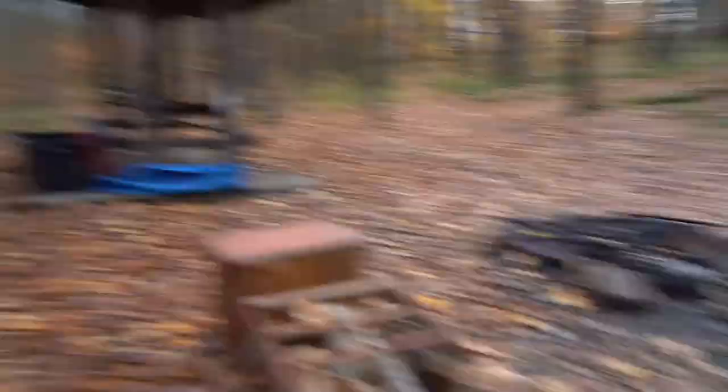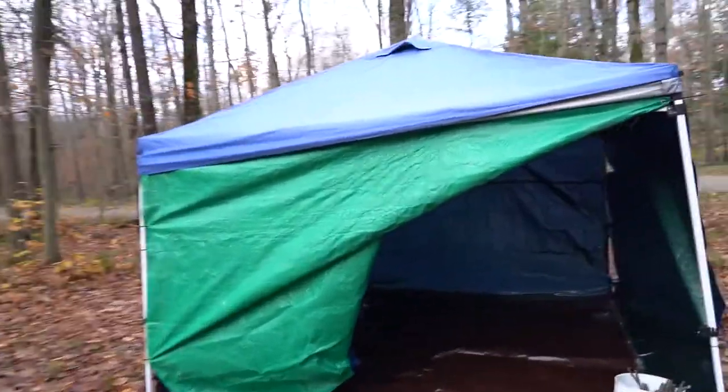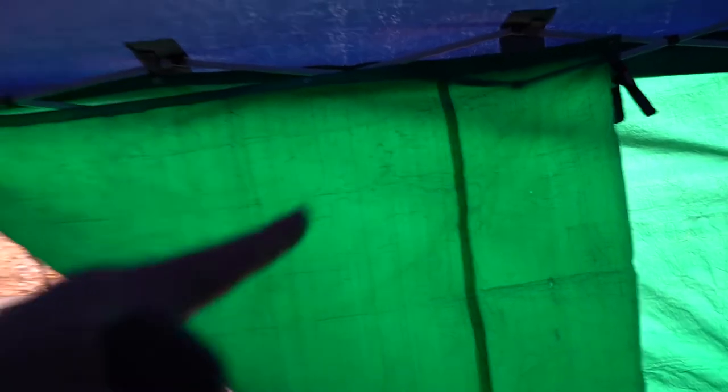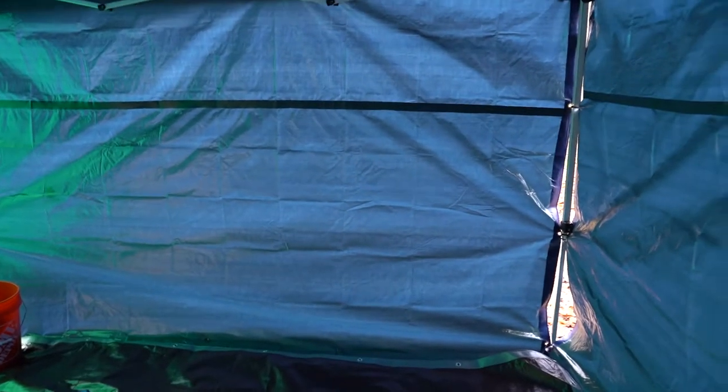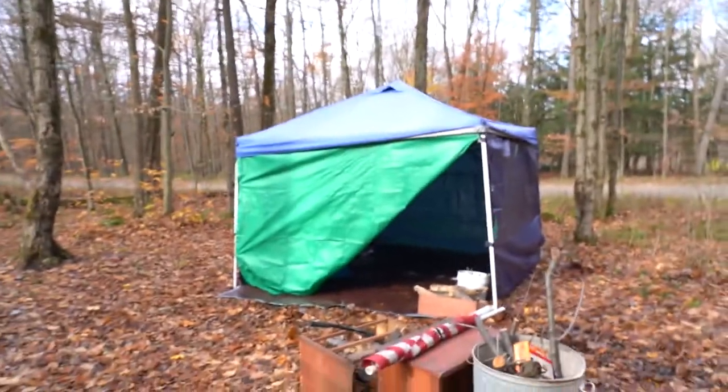Now I've got to figure out a door. Found an extra tarp I had in the truck — fashioned it up here for a door. Unclip this one and that flap will come down. I'm going to put my cot right over on this side, wherever the wind's coming through the least. Feeling good. I was a little worried, wasn't sure how that was going to go. I had a certain vision in my head — it's not quite that, but it's better than nothing.